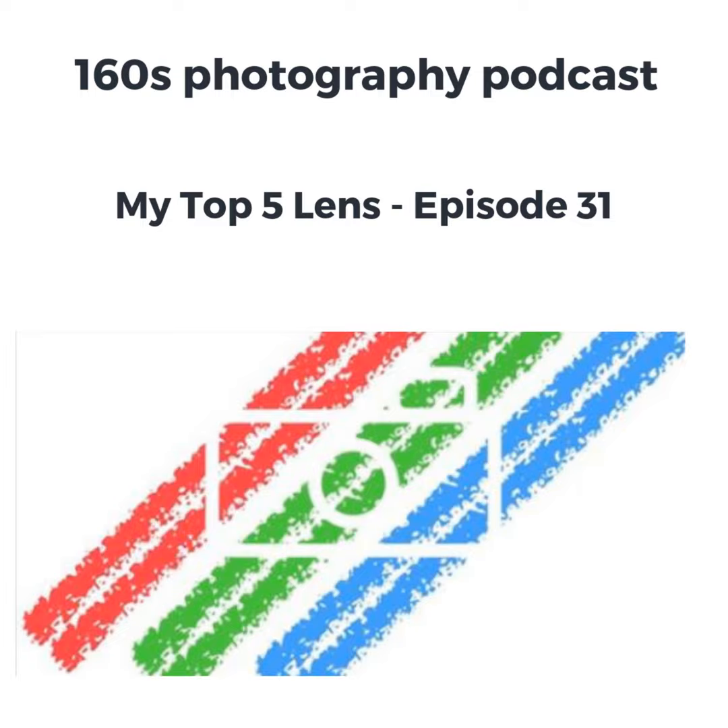Hello and welcome to episode 31 of the One 160th of a Second photography podcast. In my last episode I spoke about my top five cameras, so it now makes sense to talk about my top five lenses. This episode is sponsored by purpleport.com.